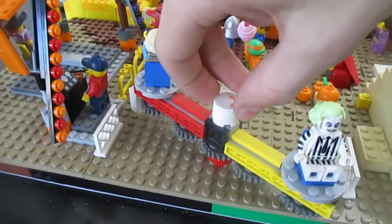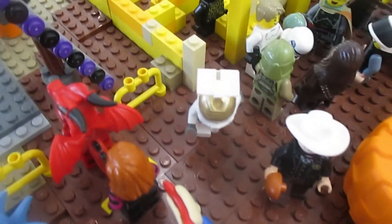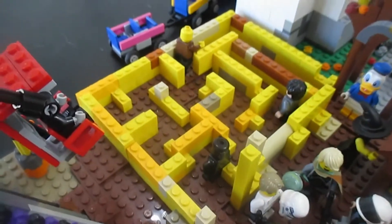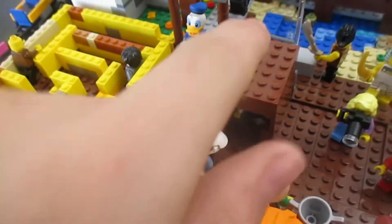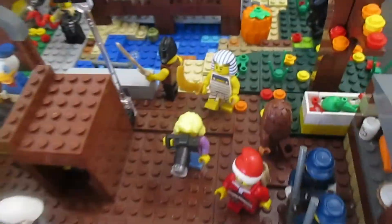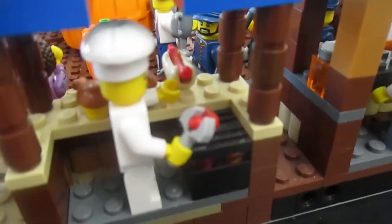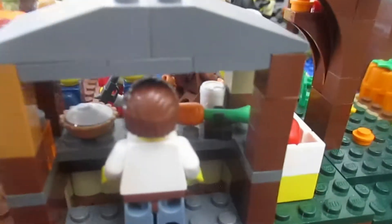We got an operator shark suit guy. Down here we got all these guys, and there's a corn maze over here too. There's Donald Duck over there. This is the place where you get your tickets right there, more minifigures, three marching guys, and food stands in the back — like a hot dog stand and a meat stand, and this one's like pies with a carrot in there.